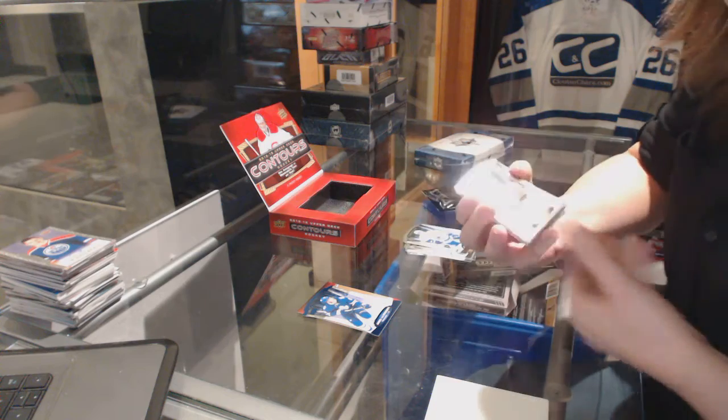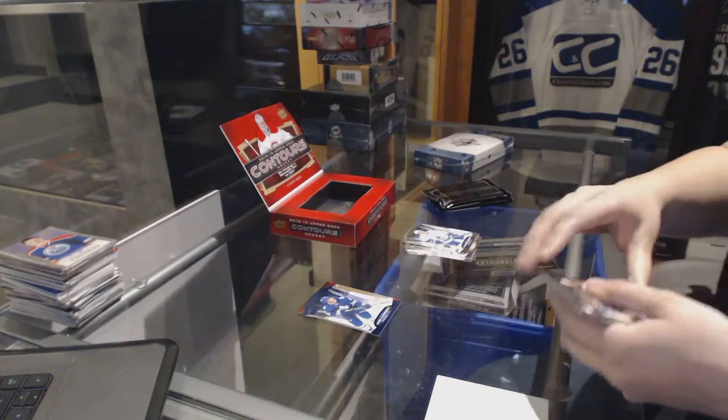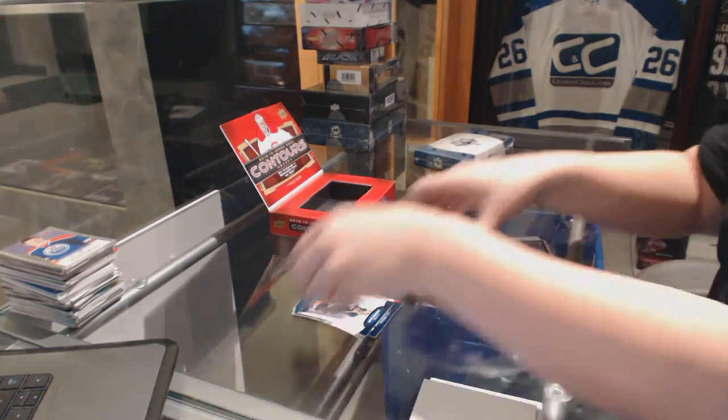We've got a rookie auto number to $4.99 for the Anaheim Ducks, Nick Ritchie, and we've got a blue base number to $4.99 for the Oilers, Marc Messier.